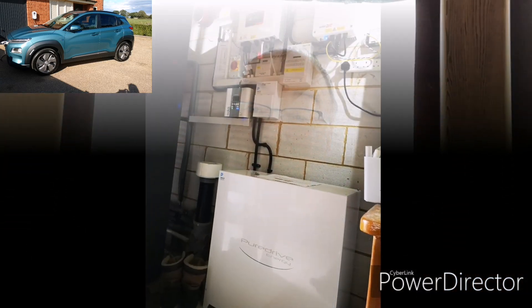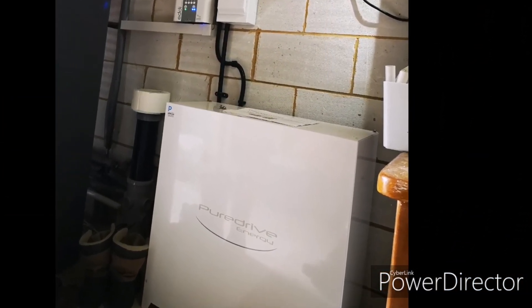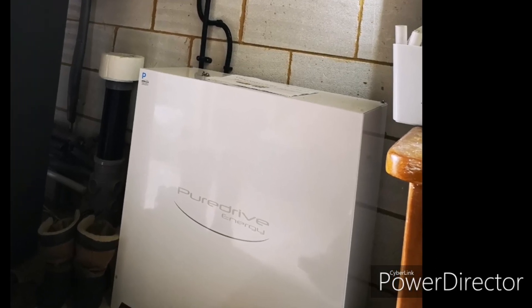On top of that, we have the MyEnergi Eddy device, which heats our hot water with excess solar energy, and the MyEnergi Zappi device, which charges our electric car — our Kona Electric — from excess solar energy. And then there's the 4.8 kilowatt hour PureDrive Energy home storage battery, which we have on test at the moment. Anyway, less of the waffle — more of the detail. Here's some screen prints and data for the month of June.